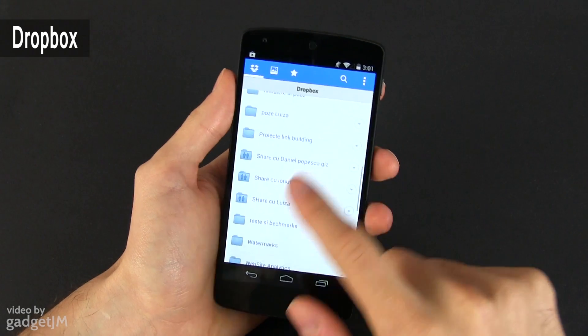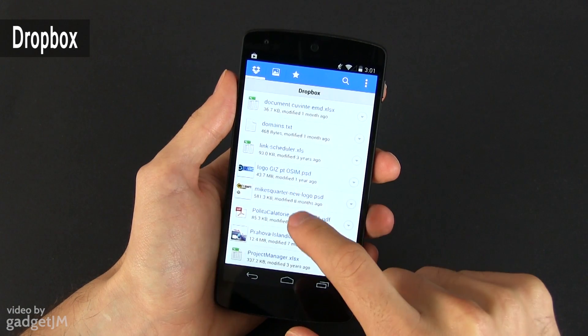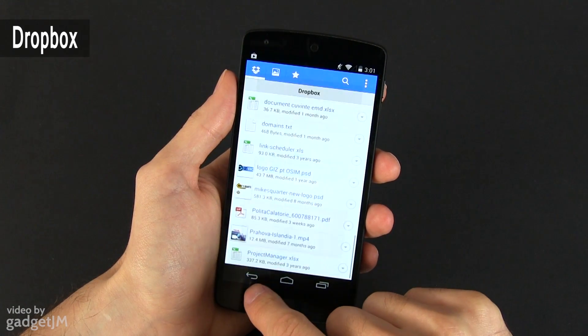Then there's the Dropbox app. I have Dropbox installed on all my devices, including my phones, tablets and laptops, and I use it to easily get files from one place to another.